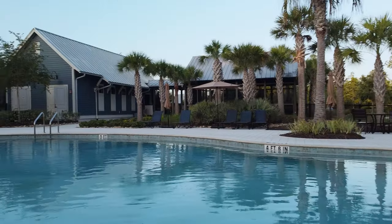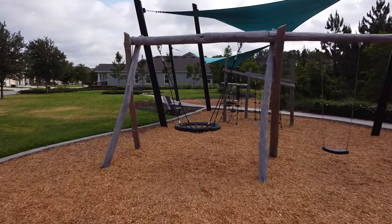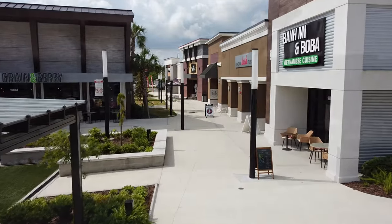From our state-of-the-art clubhouse to our sprawling parks and playgrounds, Bexley offers endless opportunity for family fun and relaxation. With top-rated schools just a stone's throw away and convenient shopping right around the corner, you'll spend less time commuting and more time making memories.